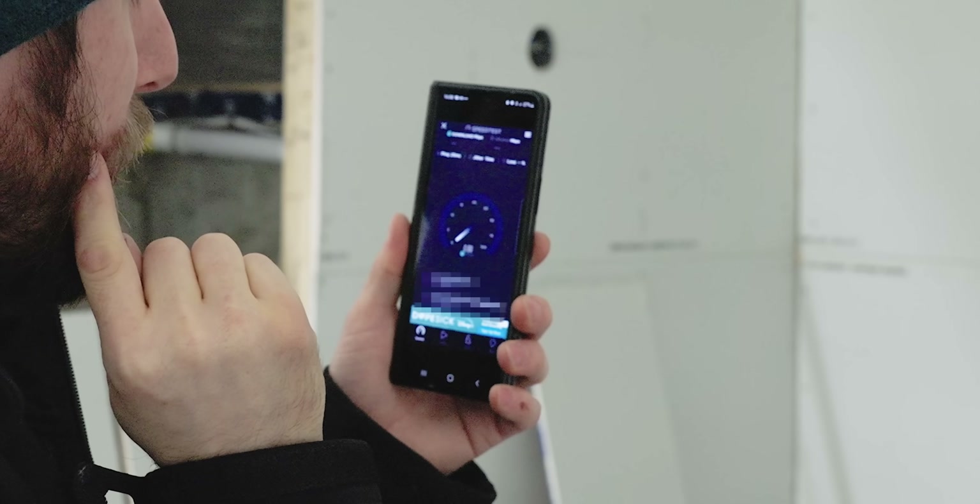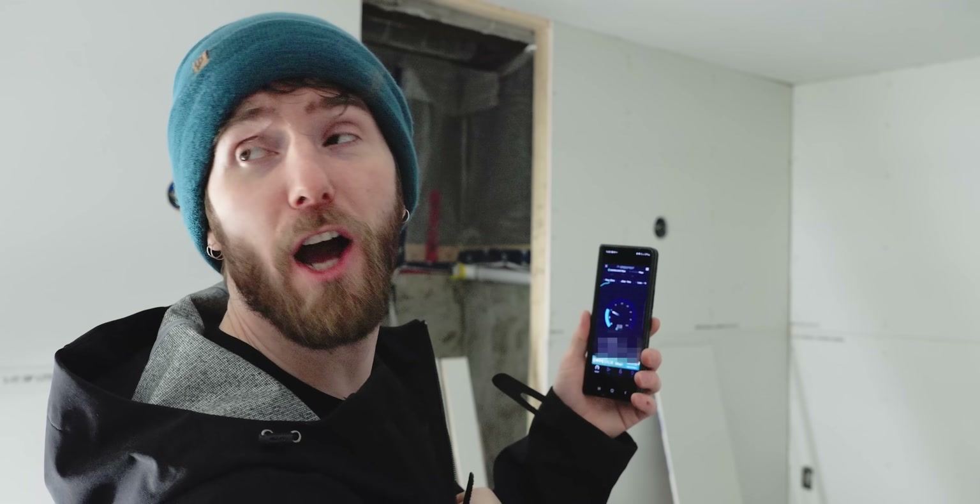Moment of truth. My jitter is literally a hundred times better.